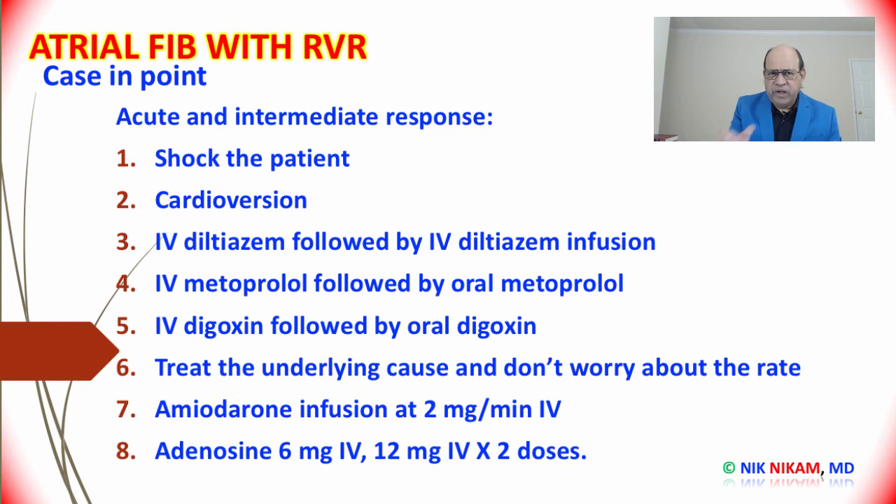This has been a brief overview of how to approach a patient with atrial fibrillation with rapid ventricular response in an acute setting — in the emergency room, intensive care unit, or recovery room — where multiple factors are interplaying and all must be considered before making a prudent drug choice based on the urgency of the clinical condition. Ladies and gentlemen, thank you so much for watching. I am Dr. Nick Nickham and we will see you next time.